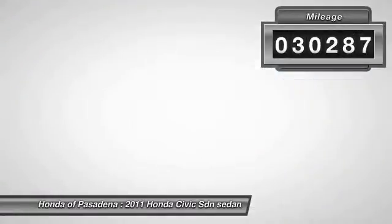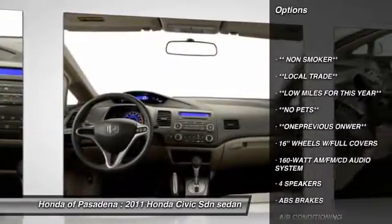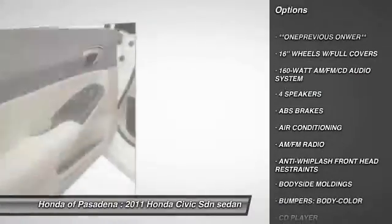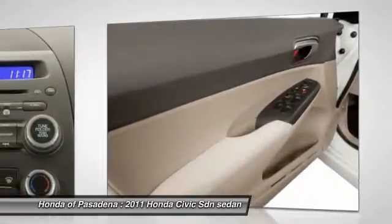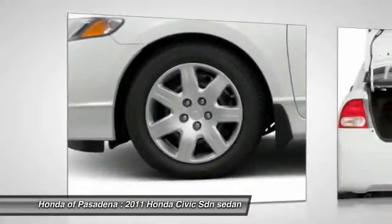Here are some of this vehicle's great options: dual airbags, air conditioning, front power steering, power windows, rear window defroster, CD player, security system, tachometer, panic alarm, and remote keyless entry. A vehicle like this doesn't come along every day.